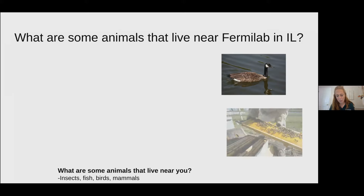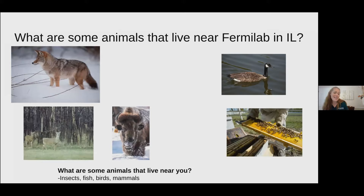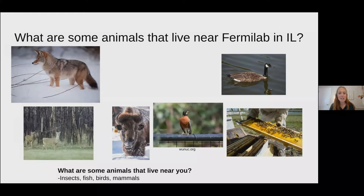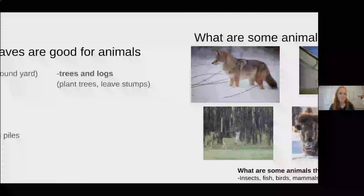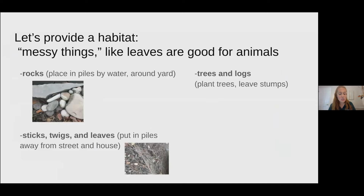Bees and other insects might be in your neighborhood, along with coyotes, deer, bison — though bison may not live in your neighborhood; we do have a herd at Fermilab and they used to live throughout the United States. Robins and birds, squirrels and chipmunks can also be found. In order to provide habitat for animals, we sometimes need to leave nature alone instead of always trying to clean it up. Animals like things that look messy to us — leaves, rocks, and sticks. Place piles of rocks around your yard or near a water source. Piles of sticks, twigs, and leaves are great habitats for many animals. Keep these away from your home and the street to keep people and animals safe. Trees, logs, and stumps can also provide places for animals to live.